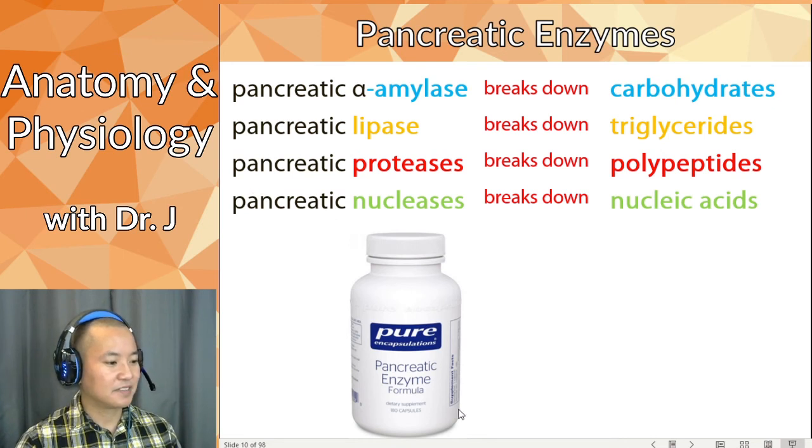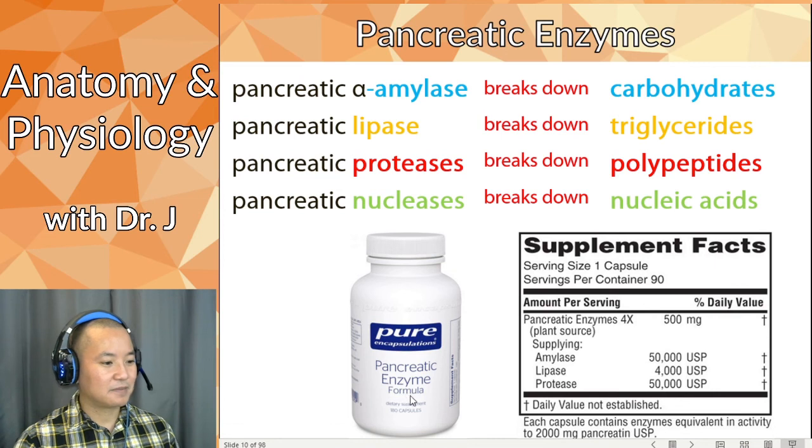Here's a pancreatic enzyme formula — you can actually buy these over the counter at a local drug store. It's plant-sourced and contains amylases, lipases, and proteases. So if someone has pancreatic insufficiency and isn't producing enough pancreatic juice, they can take a supplement that increases their enzyme levels so they're able to chemically digest their food better and get more nutrition from what they eat.